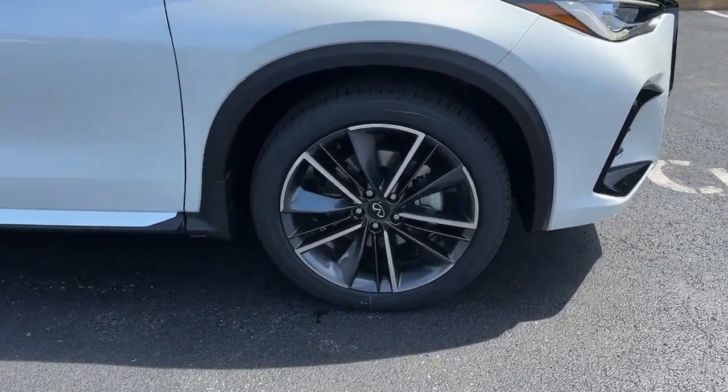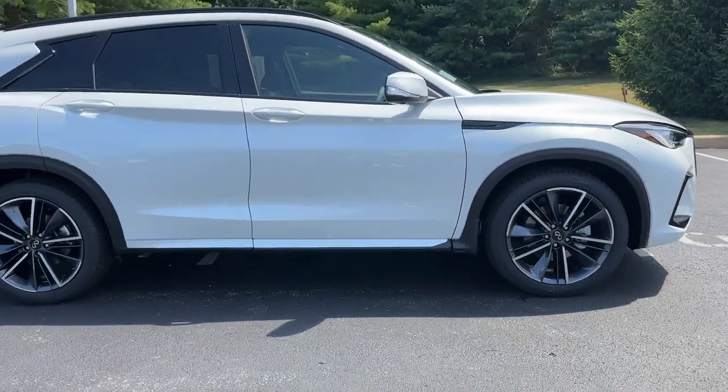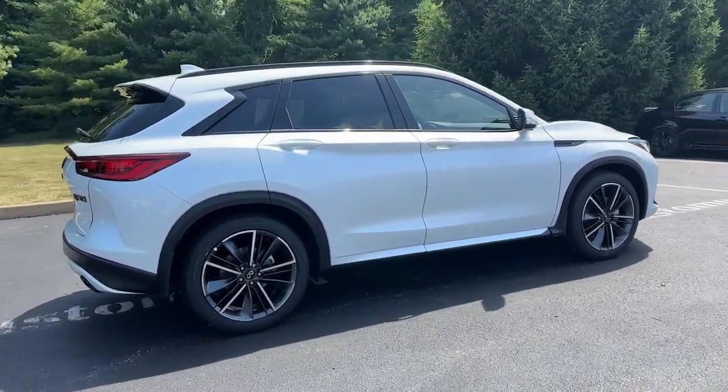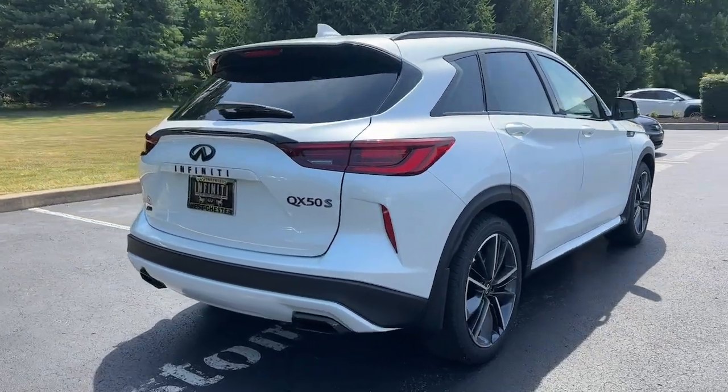These are just some of the great options this vehicle comes with: heated steering wheel, pre-collision system, intelligent auto on-off high beams, lane departure warning, panoramic roof, all-wheel drive, hands-free liftgate, sun moonroof, navigation system, and keyless entry.